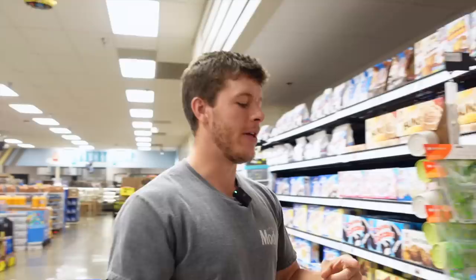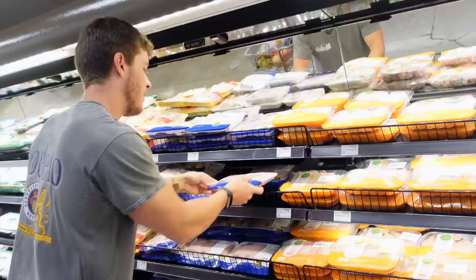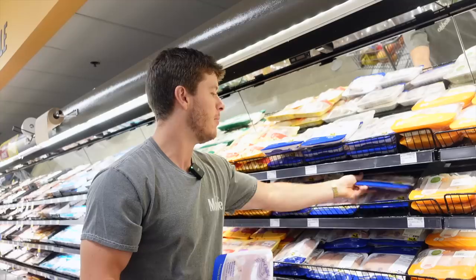Protein-wise I keep it pretty basic: chicken thighs, ground beef, and egg whites. We're grabbing some boneless skinless chicken thighs right here. They're ready to go — I take them right out of the package and measure them out for the air fryer. You can buy bone-in and they might be cheaper, but you'd have to skin them. Personally the convenience of these is unreal, so we're going to do two packages — that'll last me a week for chicken thighs.